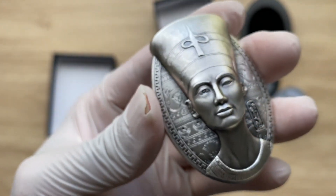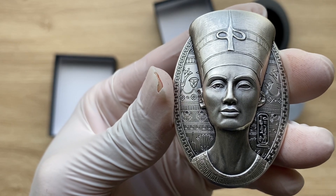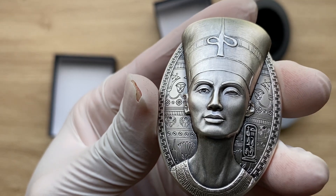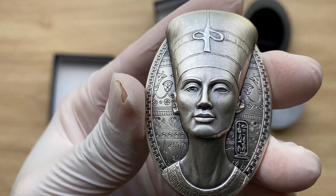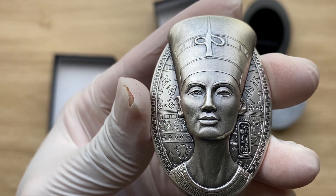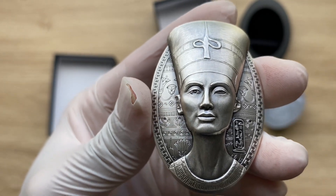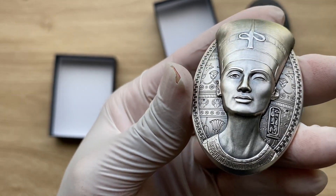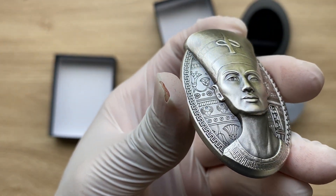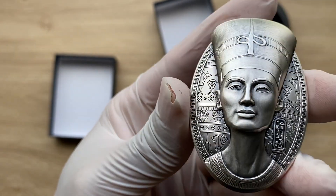I believe that is all with regards to this particular coin. A mintage of 1,999 comes with your box, your COA — I've already showcased that — and yes, the country is Djibouti. A very big thank you to each and every single one of you for stopping by to view another of my coin showcasing videos. I'll definitely see each and every single one of you in the next one. Thank you very much for watching.